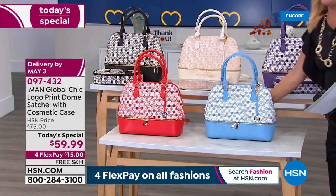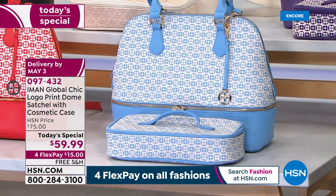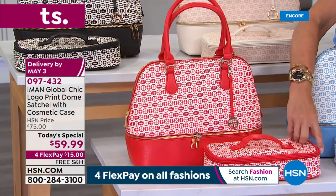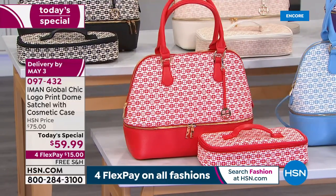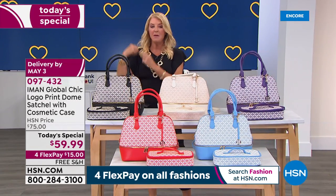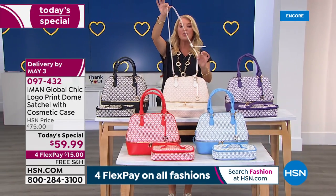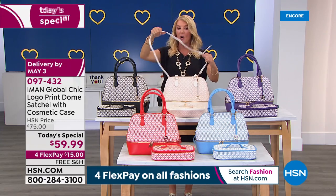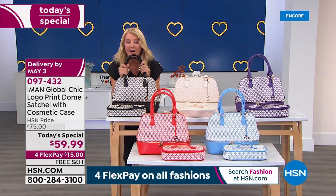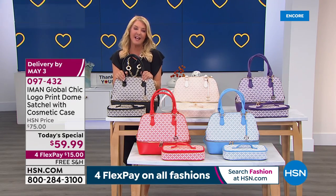We have two more colors: chambray — very upscale, denim-friendly in a super chic design — and finally scarlet red, each with its matching cosmetic bag. The size is 13 inches by 5 inches by 11 inches with a 7-inch handle drop. You also get a completely removable and adjustable crossbody strap. Today's special includes four flex pays and free shipping.